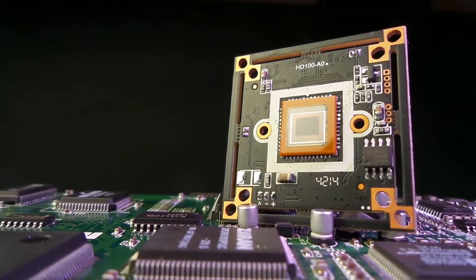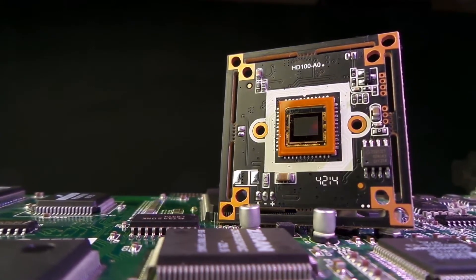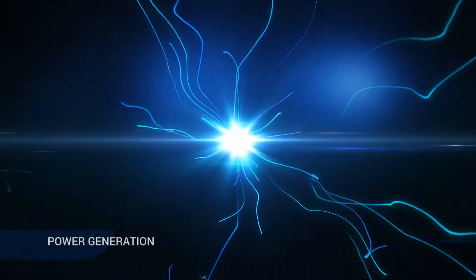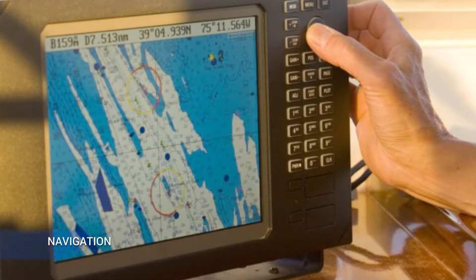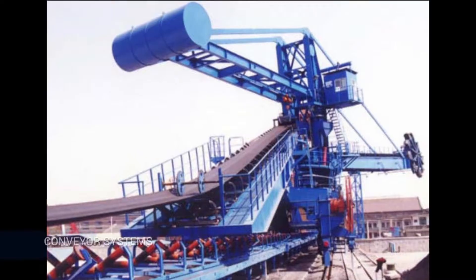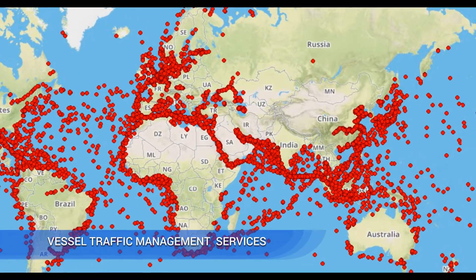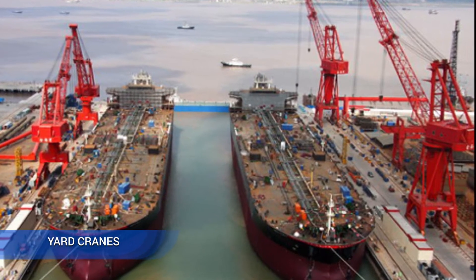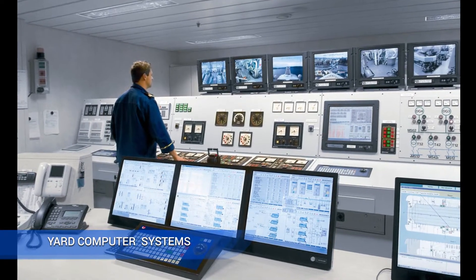Industry today is dependent on computer systems — embedded systems and PLCs — for business and process automation. For ships, this includes power generation, propulsion control, steering, ship systems, navigation, and communication. For ports, it can be conveyor systems, jetty cranes, vessel traffic management services, and port computers for business processes. For yards, it includes yard cranes, automatic plate cutting machines, and yard computer systems for various business processes.